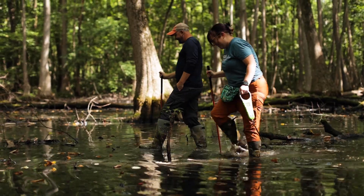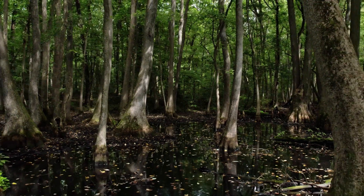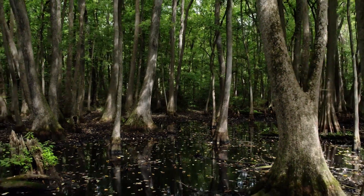We also have unique ephemeral wetlands. Ephemeral wetlands are seasonal wetlands that fill in the late winter and early spring. They provide a wealth of habitat for a number of different species. When you're down here it really feels like you're in the southern portion of the United States.